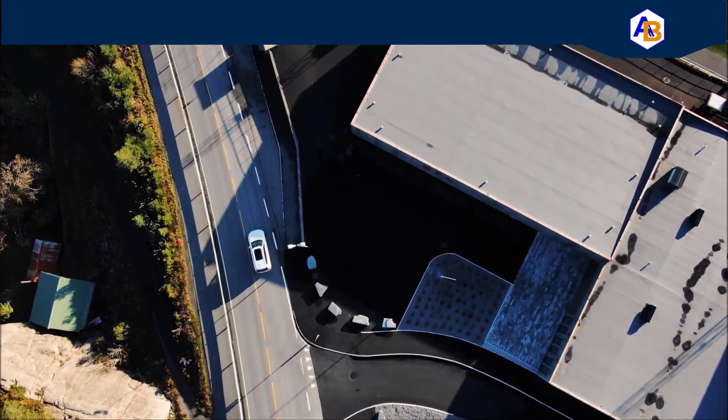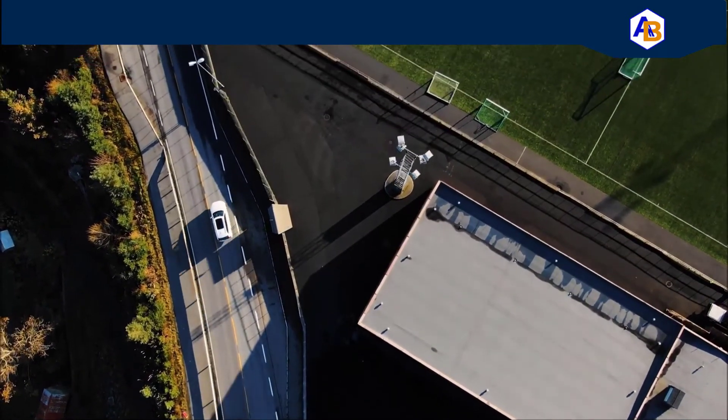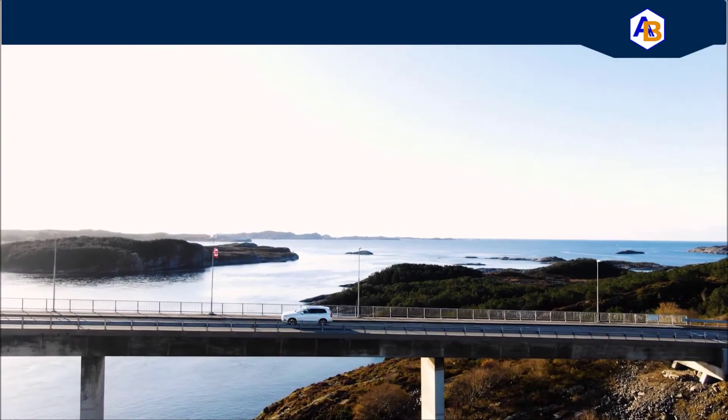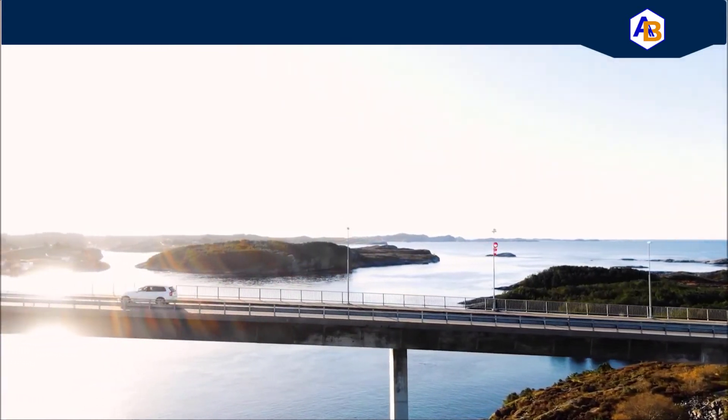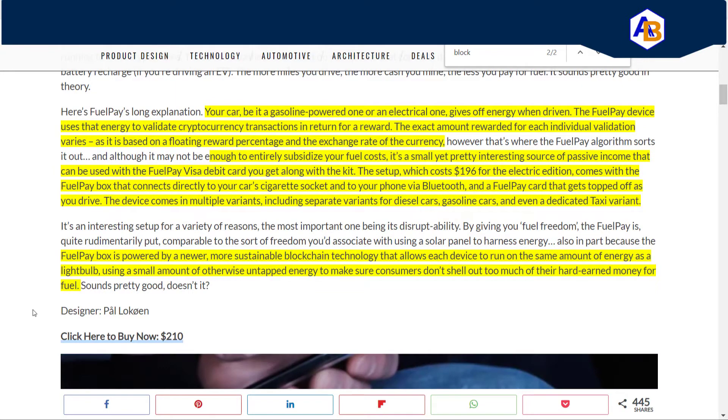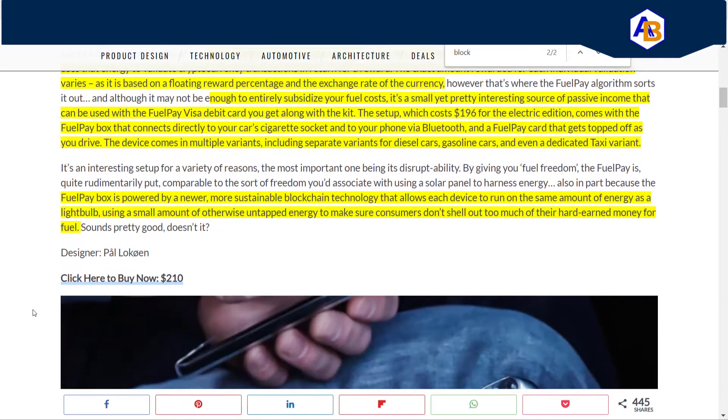The setup costs about $196 US for the electric edition. It comes with the FuelPay box that connects directly to your car's cigarette socket and to your phone's Bluetooth. The FuelPay box is powered by a newer, more sustainable blockchain technology — they're talking about proof of stake — that allows each device to run on the same amount of energy as a light bulb, using a small amount of otherwise untapped energy.